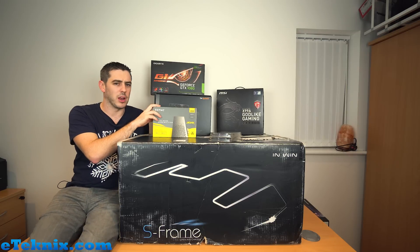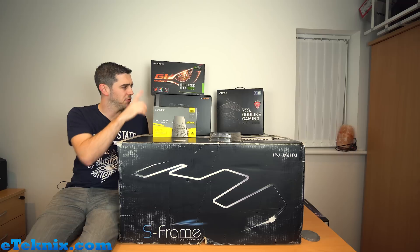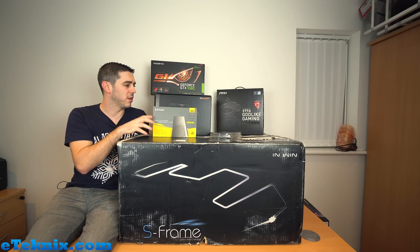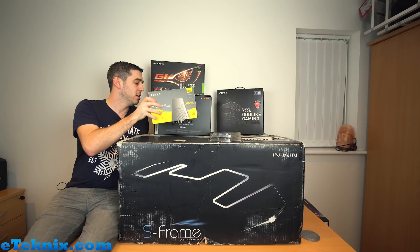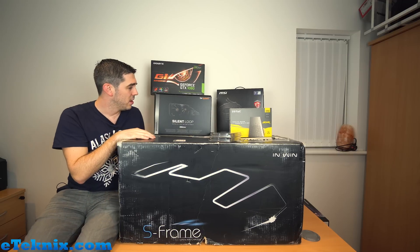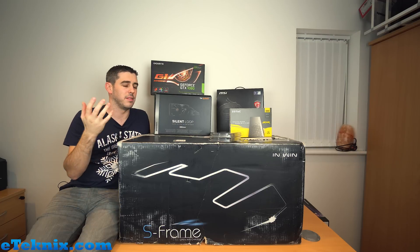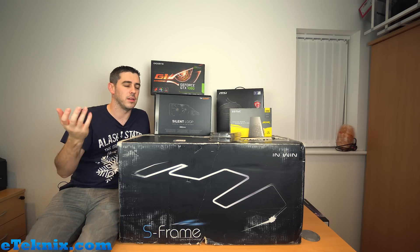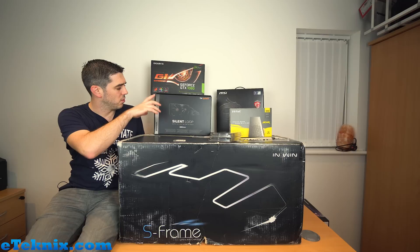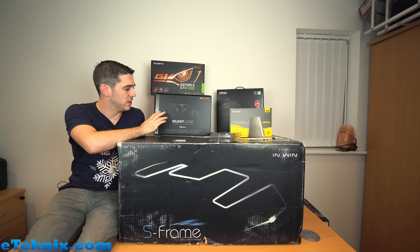We did a review on this a while ago and I'll link it in the description below. We wanted to use something that was just going to completely eliminate any bottleneck. Thank you to Zotac for sorting that. We also decided we wanted to make the system as quiet as possible, and there was really only one brand that sprang to mind - be quiet! The clue is in the brand name. We reached out to them asking for a 280mm AIO.